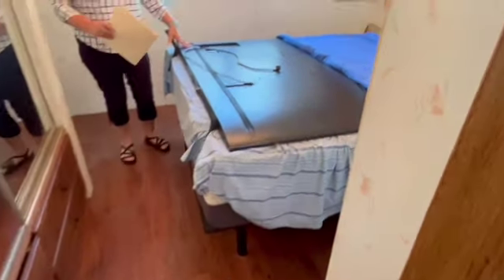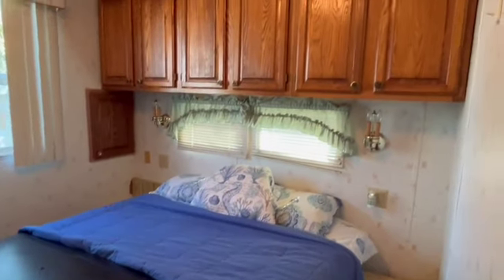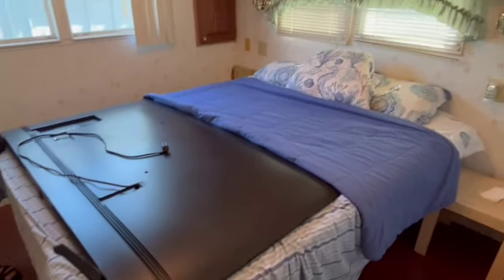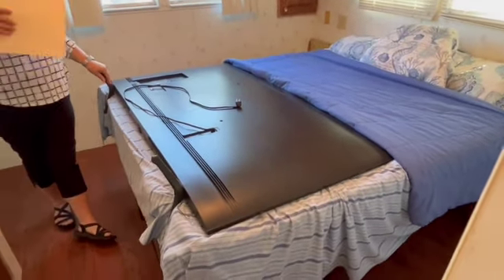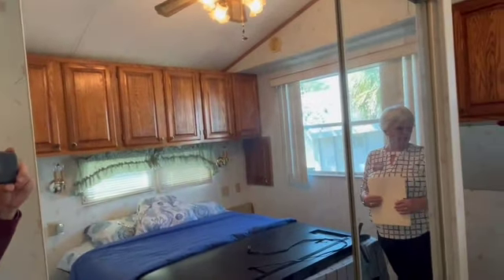As we step into the bedroom, there's a queen-size bed here with built-in closets and built-in cabinets above — lots of storage. Sitting on the bed is the television; they had it in the living room and decided to put it in here for safekeeping when they weren't going to be at the property.